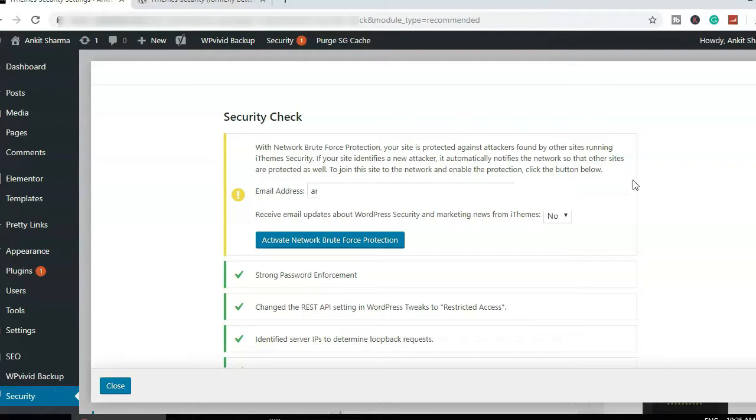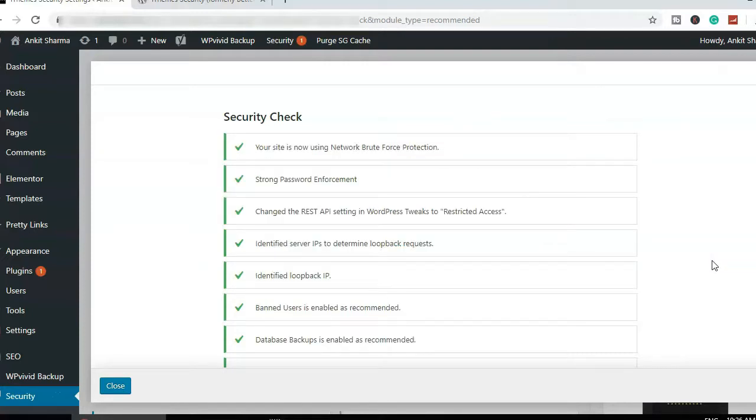It's better to look at the other settings available. The first option is joining the Network Brute Force Protection — it asks for your email address to add you to their network. Whenever someone tries to hack your website, it notifies iThemes Security, and they can add that attacker to their brute force network to keep it updated with new hackers and new hacking styles. I'll go ahead and activate Network Brute Force Protection.